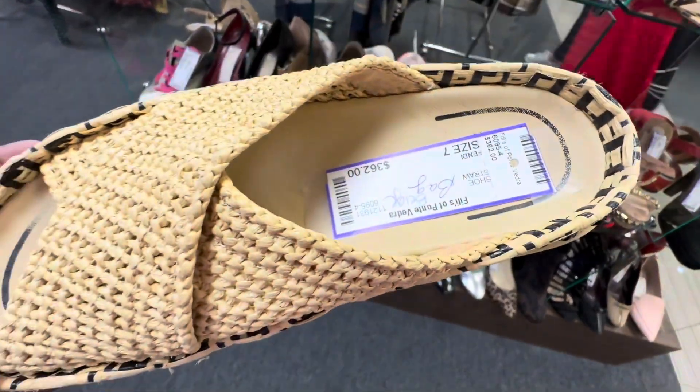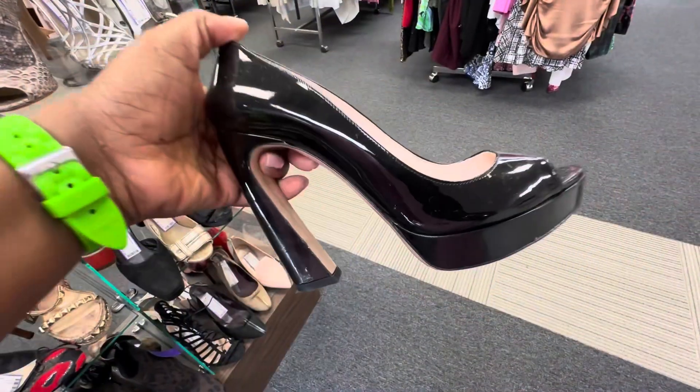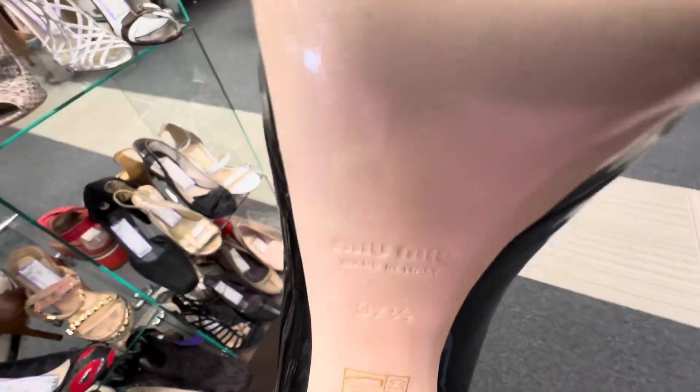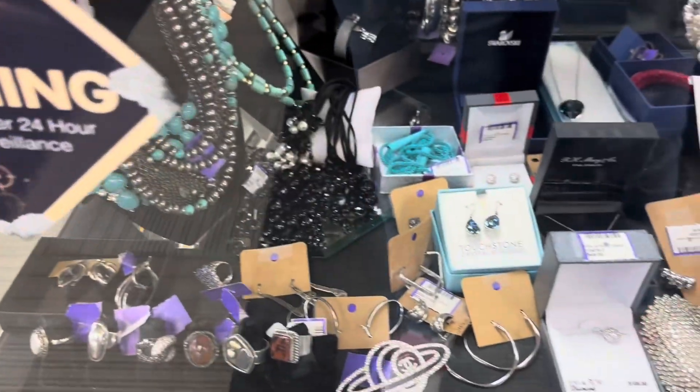These Fendi slides — I'm not really sure what the accurate description of this type of slide is, but I thought they were cute. These Miu Miu heels were beautiful, I love them. Only a size seven and a half, so these size nine feet weren't going anywhere.